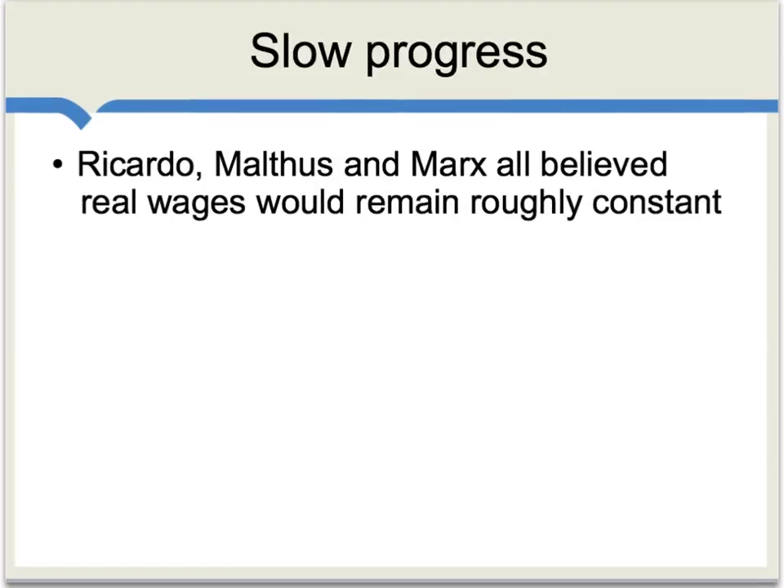It really does seem there was slow progress during the early years of the Industrial Revolution. Ricardo, Malthus, and Marx — smart people — they all believed that real wages would remain roughly constant during a process of economic growth. For a long time, this seemed like a simple error, but in fact, the more we learn about the data, the more it seems this is a fairly reasonable interpretation of part of the Industrial Revolution period.